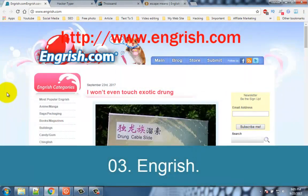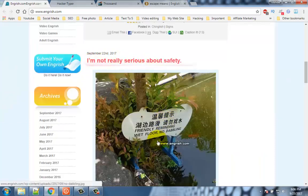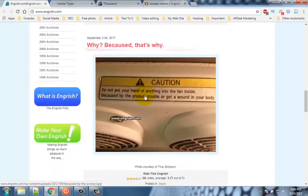Number 3: Ingrish. If you get a kick out of misspelled wording and poorly written grammar, Ingrish.com may be the site for you. This is a site that takes photos from all over the world of things like signs or product packaging that are riddled with spelling and grammatical mistakes, or just convey an entirely different message due to translation errors and extreme unfamiliarity with the English language.